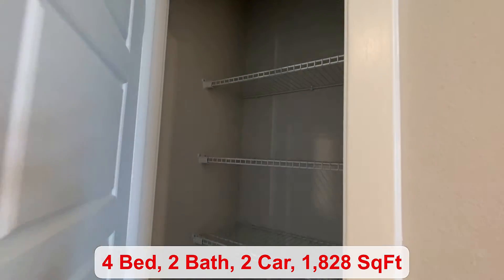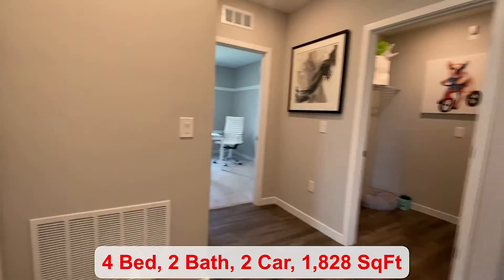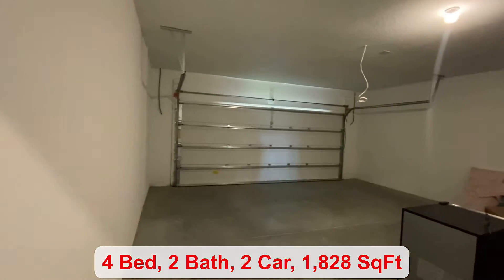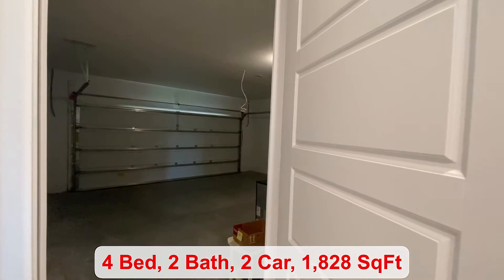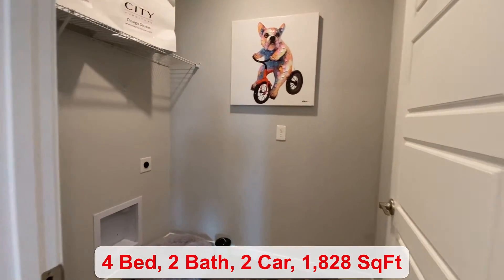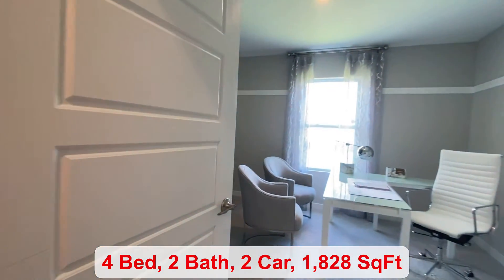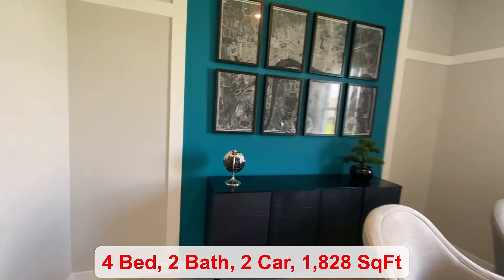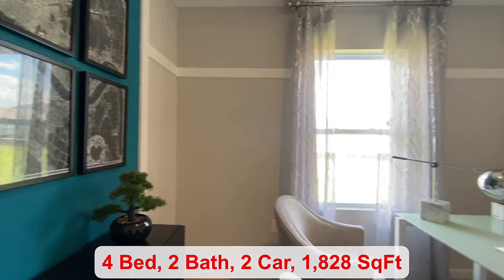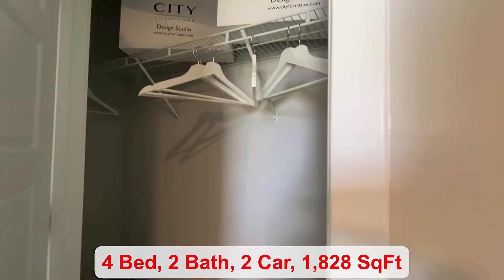Just outside the bedroom, you have another closet space over here. And your two-car garage. They've got the dog decorations over in the utility room. This is your third bedroom — you can make it a den or an office, whatever suits your needs. And your closet.